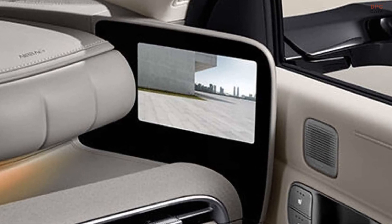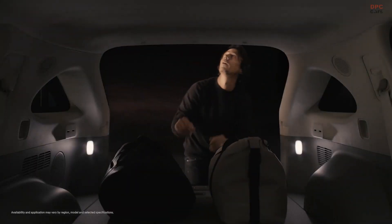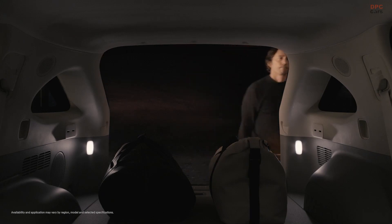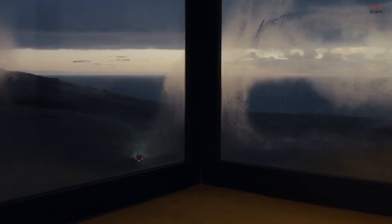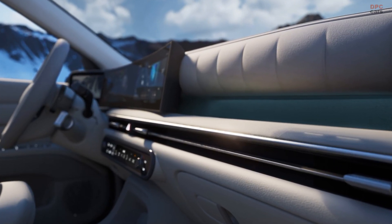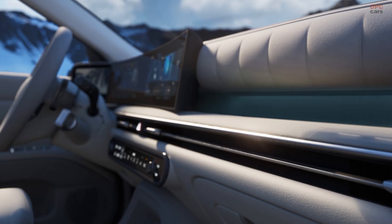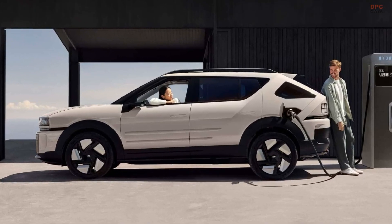The new Nexo also comes loaded with features like a 14-speaker Bang and Olufsen sound system, a 12-inch head-up display, and upgraded front seats with leg rests. Rear passengers get ventilated seats that recline more than before, along with improved headroom, shoulder space, and doors that open wider for easier entry.